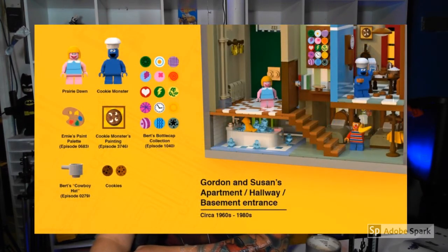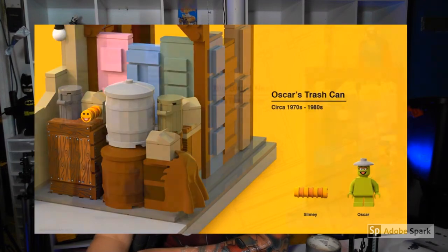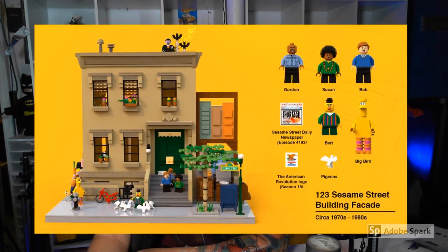We are going to stop this part right now. And we can see here we have Prairie Dawn, Cookie Monster, Bert's Bottle Cap Collection, cookies, Bert's Cowboy Hat. Here is Oscar the Grouch and Slimy — look at Slimy. Slimy is just a bunch of one-by-one round studs, and you can see him on top of the crate over there on the left. Very cool. Here is Grover and Super Grover when he puts on his cape and his mask. Radar the little bunny, Julia's painting, Mr. Hooper — everybody remember Mr. Hooper? Sad. I am really excited about the set. There are so many things I am hoping LEGO incorporates from what the creator of this LEGO Ideas set has put in here — so many little details and so much fun looking back at the set, reliving Sesame Street.